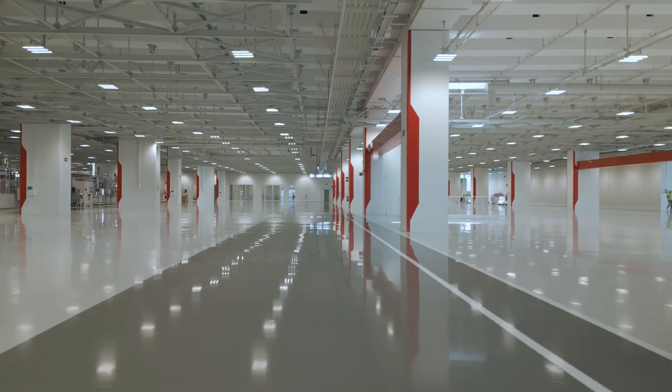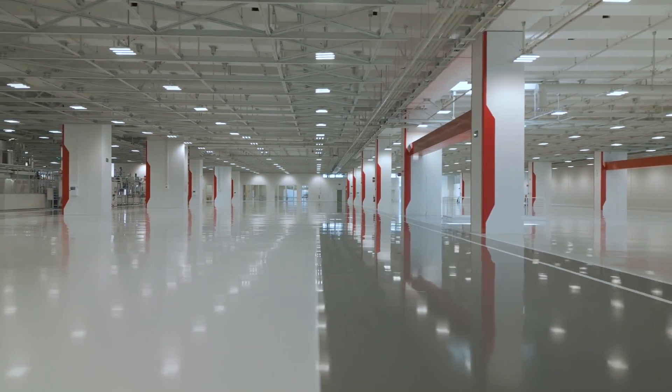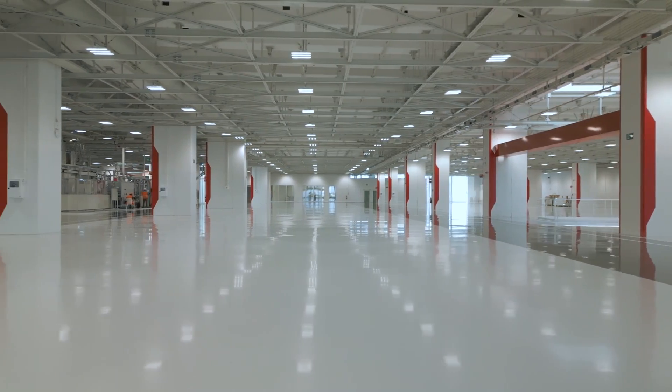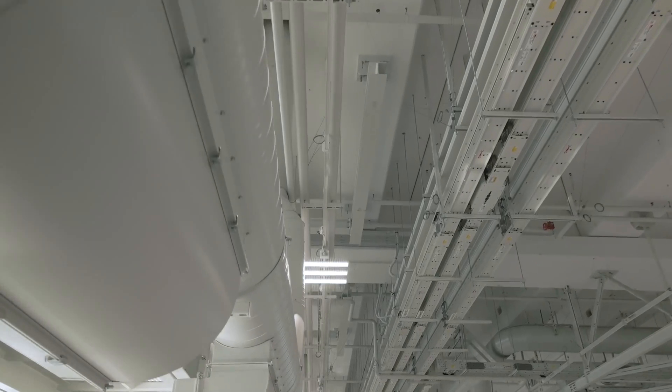Ferrari CEO Benedetto Vigna said that the name choice is not just about electric, praising the flexibility of the new plant that will support the automaker's multi-energy strategy.